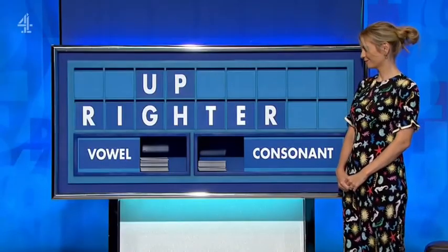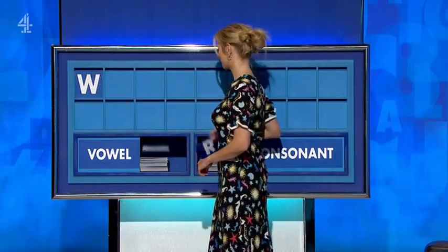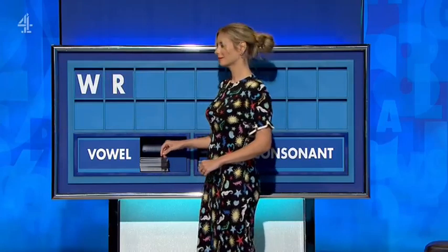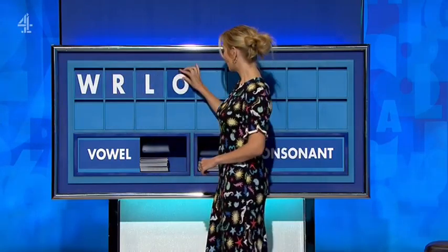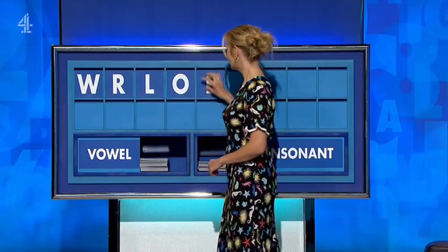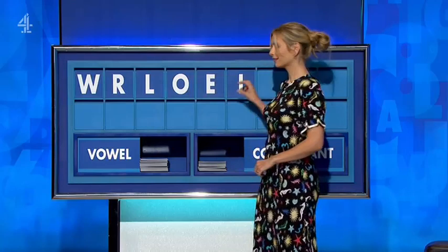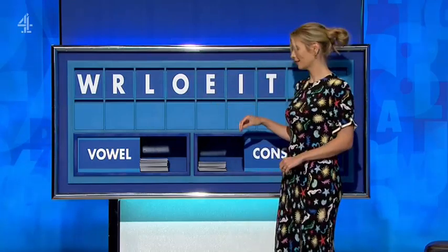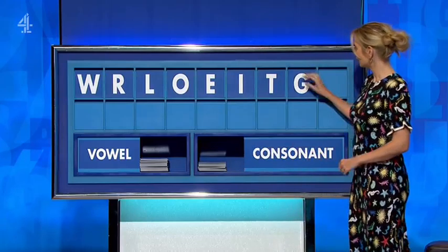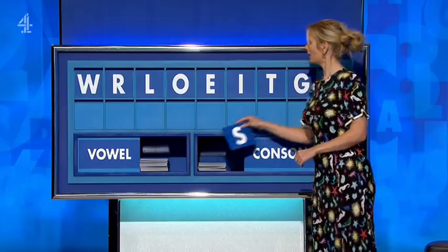The comparatives of words. Thank you, Ben. W. And another consonant. R. And another consonant. L. And a vowel. O. And another vowel, please. E. And a third vowel. I. And a consonant. T. And another consonant. G. And a consonant, please. S. Lastly, S.